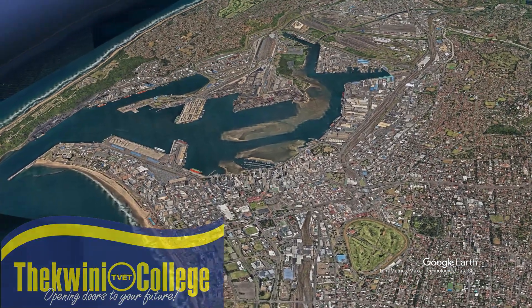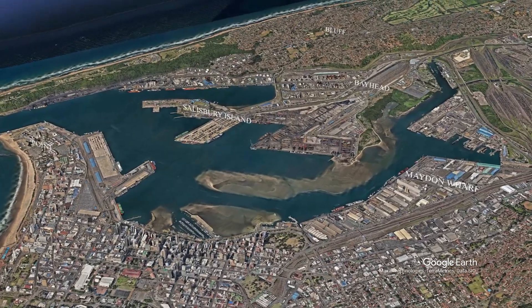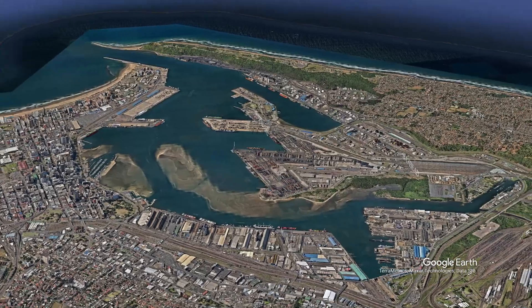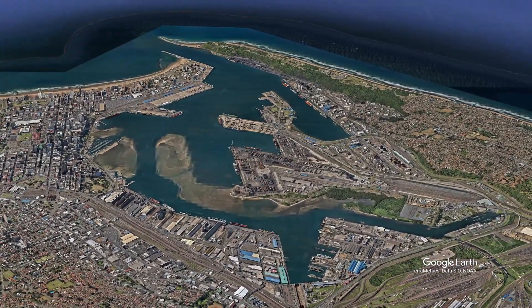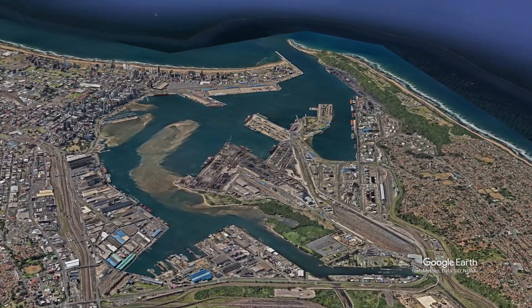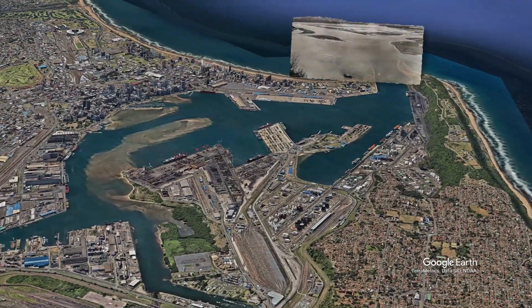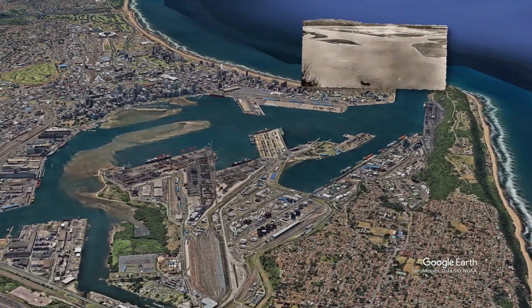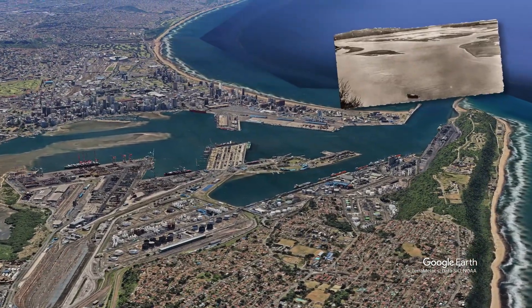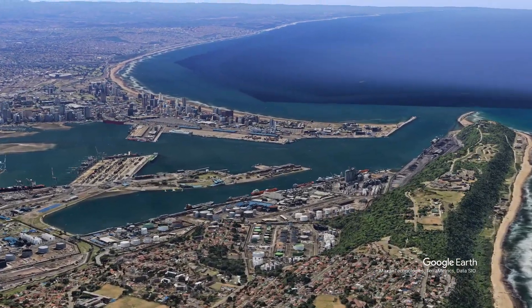Let's fly over the Thekwini TVET College campuses located in and around Durban. To set the scene, take a look at Durban Harbor. Don't imagine it as it is now, full of all the logistical equipment and cranes needed for the huge ships coming in. Imagine it as a beautiful bay with crocodiles, hippos, and elephants around. That mouth, which you can see, was actually mostly closed by a sandbank — so there were huge engineering problems to get Durban Harbor open.